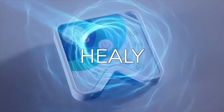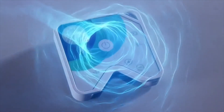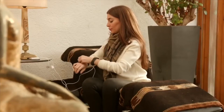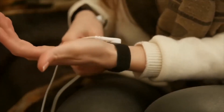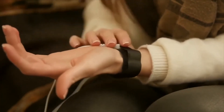My favorite way of applying microcurrents and frequencies to the body is a device called Healy, which is made by a German company. It's a relatively new device on the market. It's been available here in Europe for over a year now, and just recently in 2020, it was approved by the FDA as a class 2A medical device, so every resident of the United States can now get their hands on this amazing device.